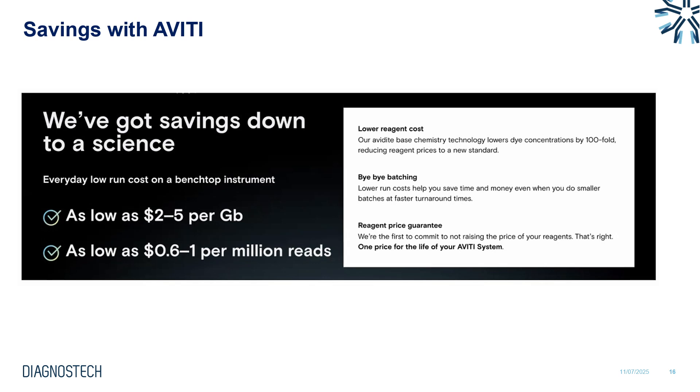Element has made a commitment to affordability, guaranteeing the price per reagents for the lifetime of your Aviti system. This means the low reagent cost is fixed and won't increase outside of any exchange rate fluctuations.